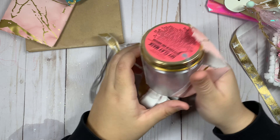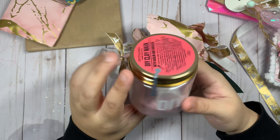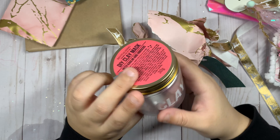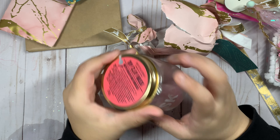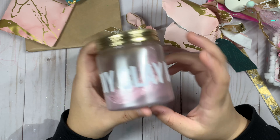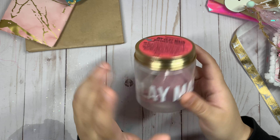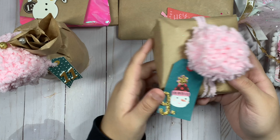Number eight — this is a DIY clay mask. This is really pretty and I love the packaging of this also. I've never had anything like this so I'll definitely give that a try.